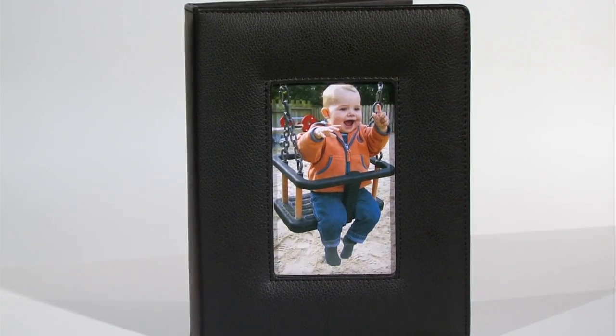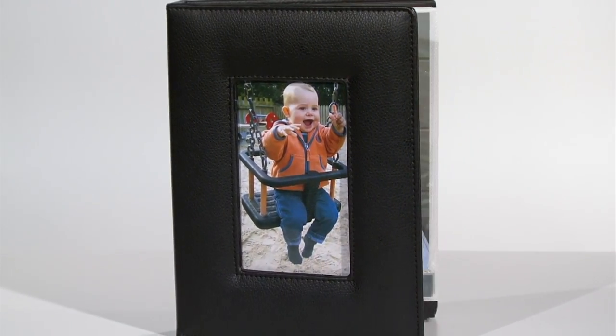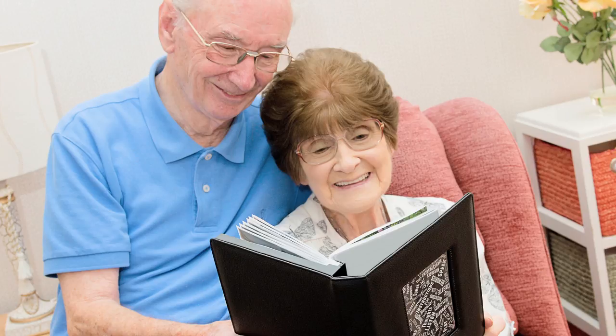Your precious recordings are preserved forever, even when the batteries are replaced. Talking Photo Albums are a great aid for independent living.